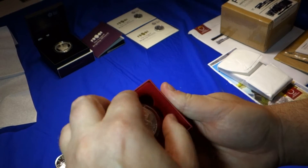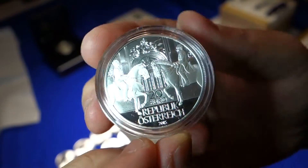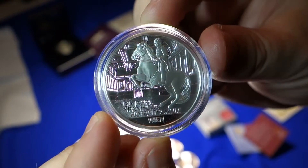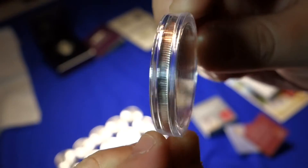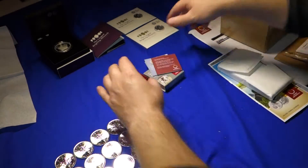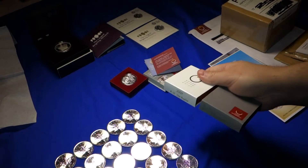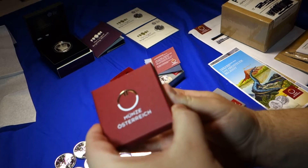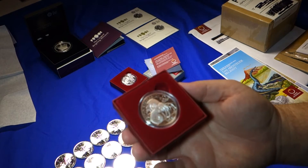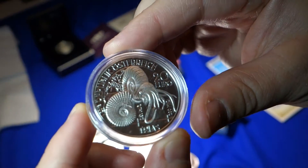Let's take a look at the backside here. Reminds me of the year of the horse theme for 2015. Here's two more. Here's their prehistoric series — this is the first coin in the series.